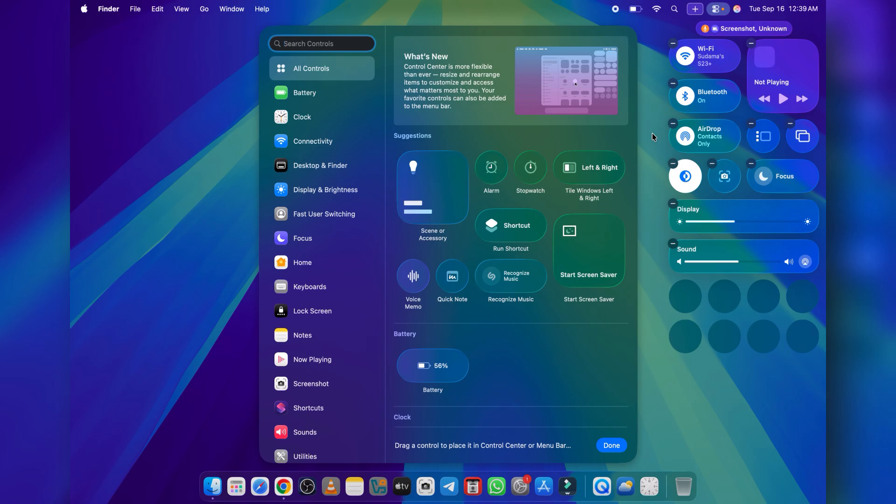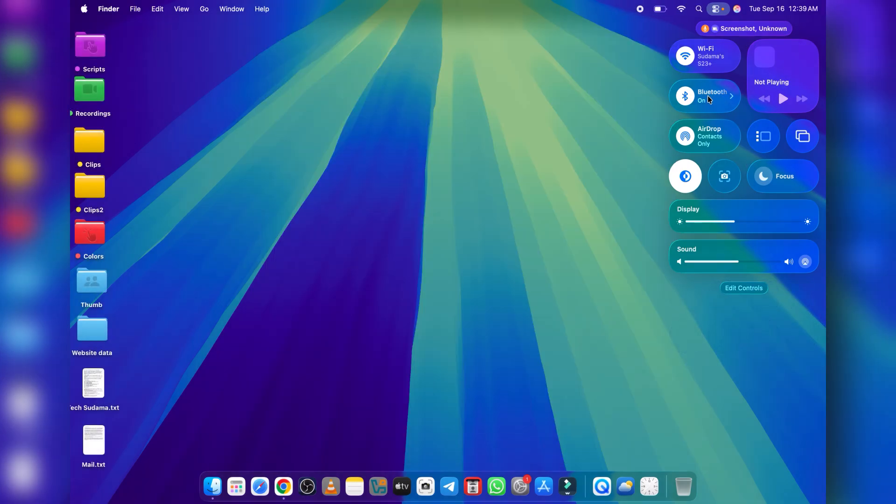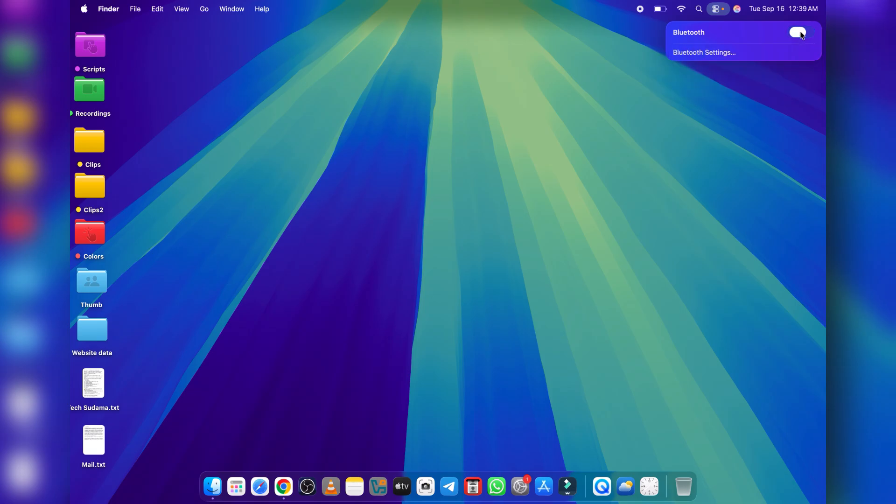That's it for today's video. I'll be back showing you all the exciting new features macOS Tahoe 26 brings to your Mac. Thanks for watching, I'll see you in the next one.